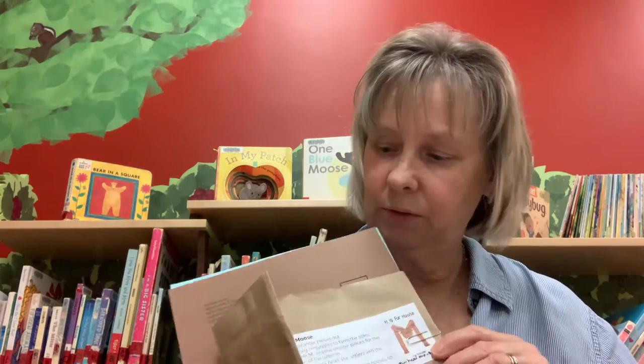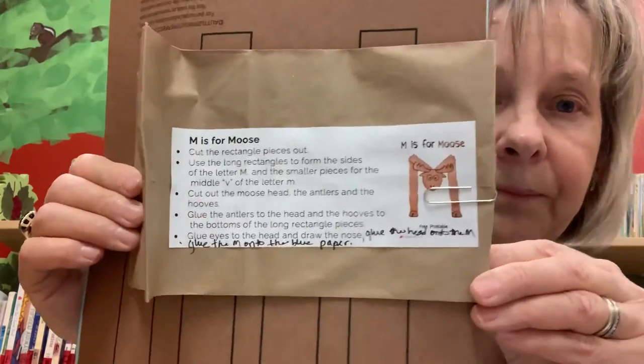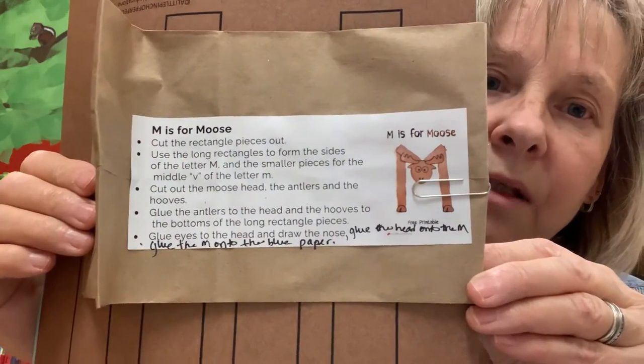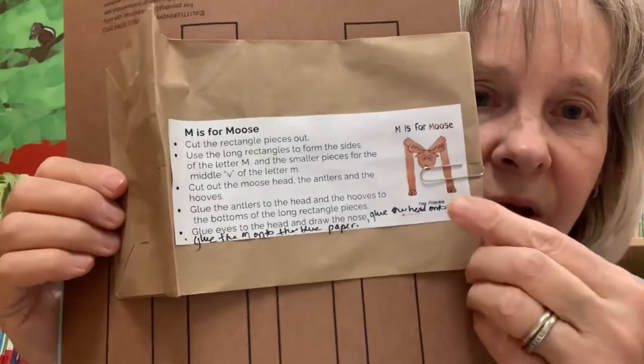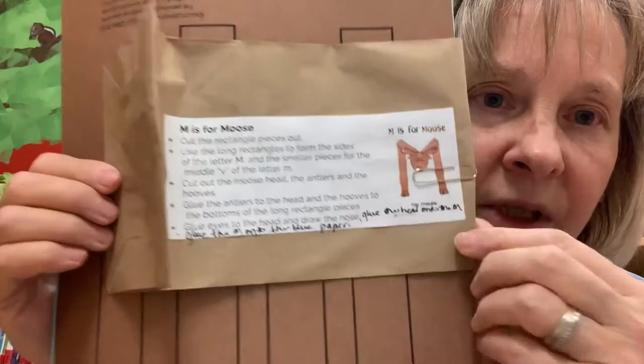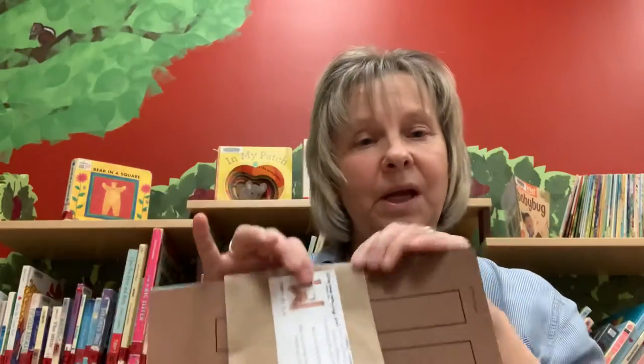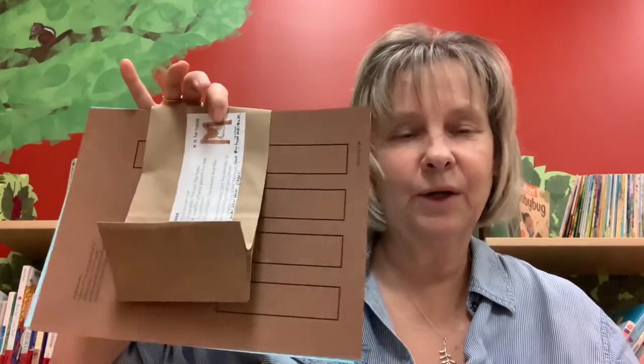Our craft today is actually two kinds of crafts — it's the letter M, and that's what moose starts with: M, M, M is for moose. Inside this bag you'll have everything to make a little M craft that looks just like a moose. You can pick these up at the library — they're here waiting for you anytime you stop by. Now it's time for our goodbye song, and I want you all to sing it as loud as you can!